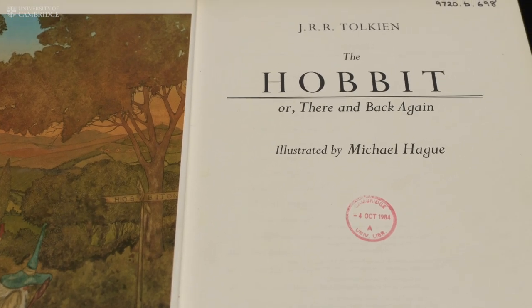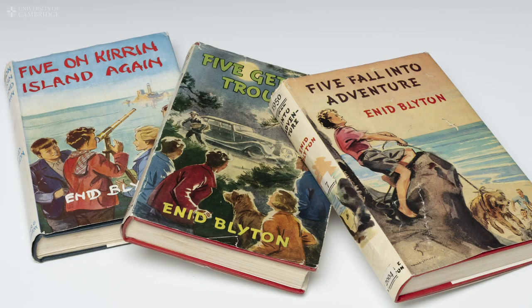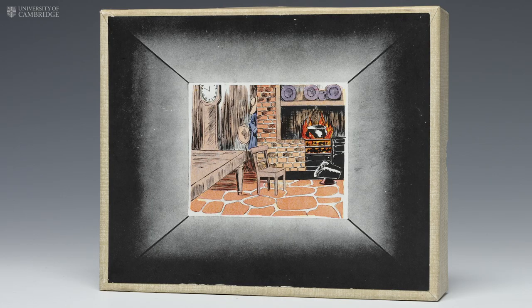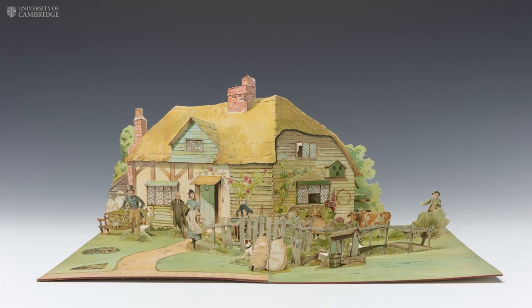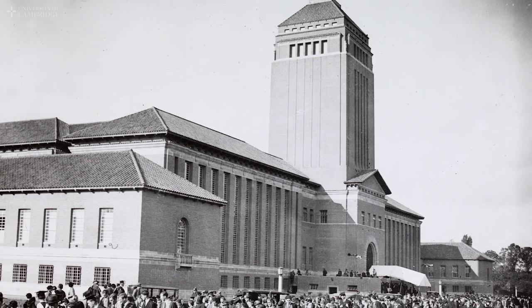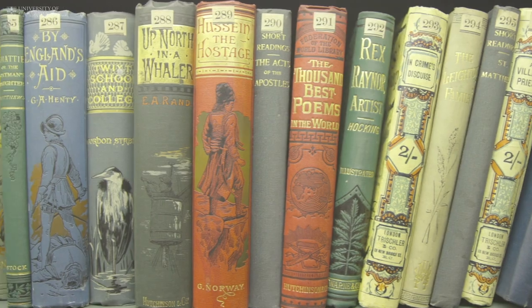First editions of books such as The Hobbit, Casino Royale, and the Famous Five series jostle for shelf space alongside myriad toys, board games, Valentine's cards, pop-up books, and Mr. Men cartoons, which have all found their way into the tower since its completion in 1934. This is an archive of global importance and the irreplaceable tower collections tell the story of our national life through the printed word.